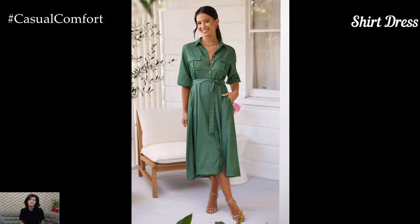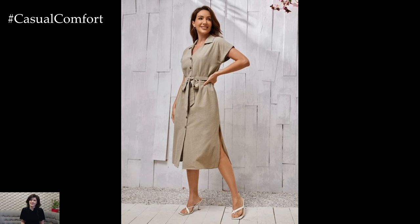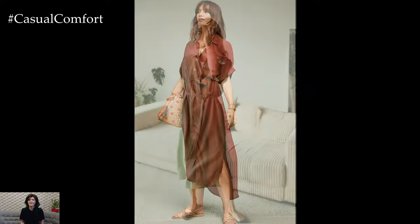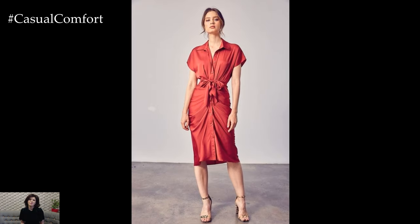The Shirt Dress. Shirt dresses are a great option for those who want a more polished look without sacrificing comfort. These dresses are inspired by the classic button-down shirt and often feature a relaxed fit, making them perfect for hot summer days. Shirt dresses can be dressed up or down depending on the occasion. For a casual look, pair a shirt dress with sneakers or flat sandals. For a more sophisticated look, add a belt to cinch the waist and pair it with heels or ankle boots.